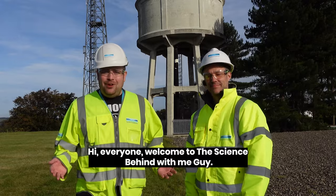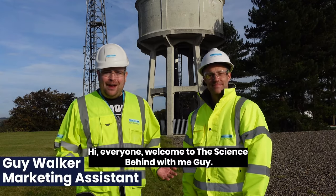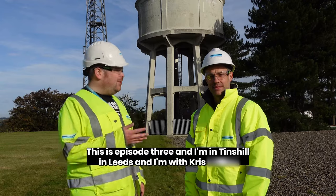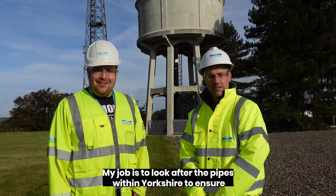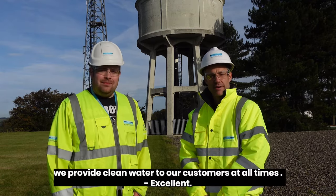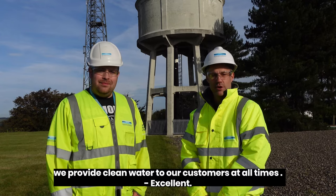Hi everyone, welcome to The Science Behind with me, Guy. This is episode 3 and I'm in Tinsel in Leeds, and I'm with Chris Griffin. I'm Christian Griffin, field operations manager, and my job is to look after the pipes within Yorkshire to ensure we provide clean water to our customers at all times.